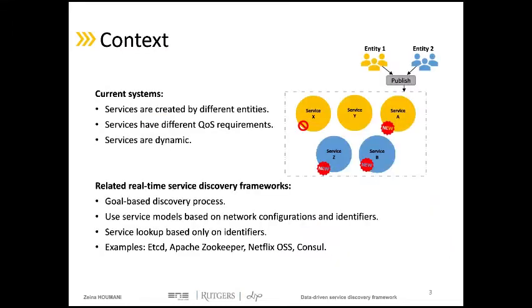Emerging cloud and edge computing systems have different characteristics. Data producers and data consumers are decoupled. The services are not created by the same entity, so they are not designed to work together automatically. Also, most systems deal with services offering the same functionality but with different resolution and quality of service guarantees. These systems are considered dynamic, so new services can be frequently added and others can be continuously removed.